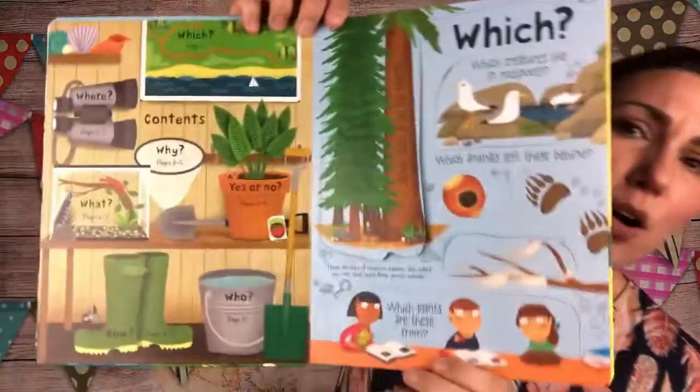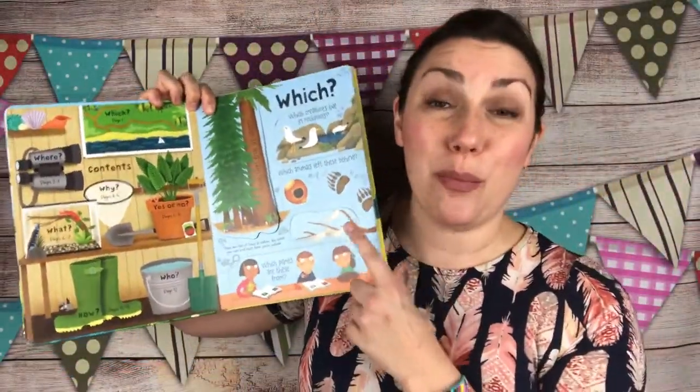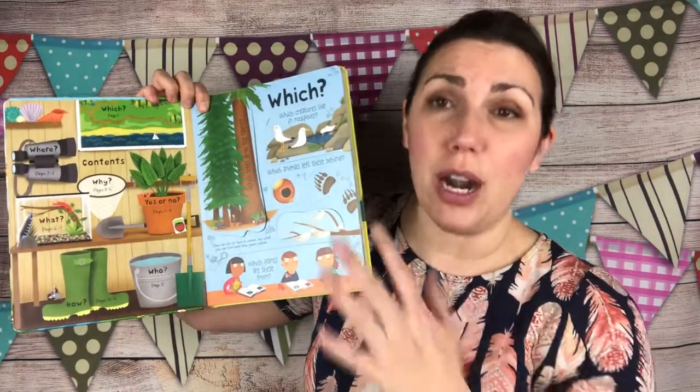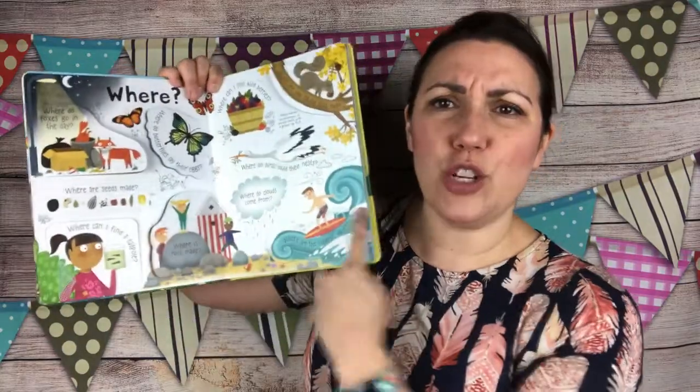Look at how beautiful the pictures are. We use this book as a bedtime book. You can use it whenever, but I just really like doing a two-page spread each night. It depends how old your kids are, if they read to themselves or if you read to them, and how tired you are personally.